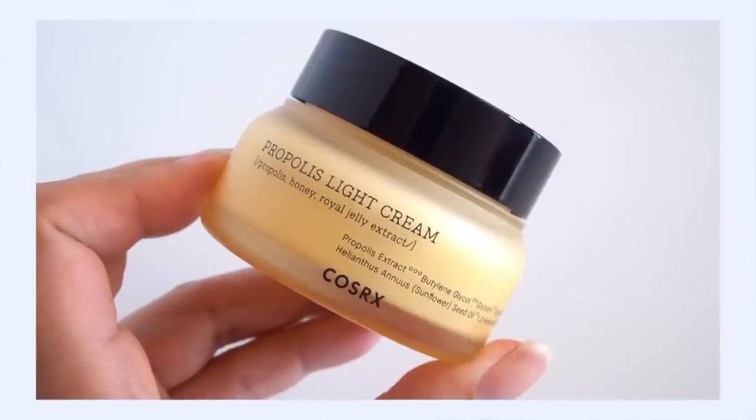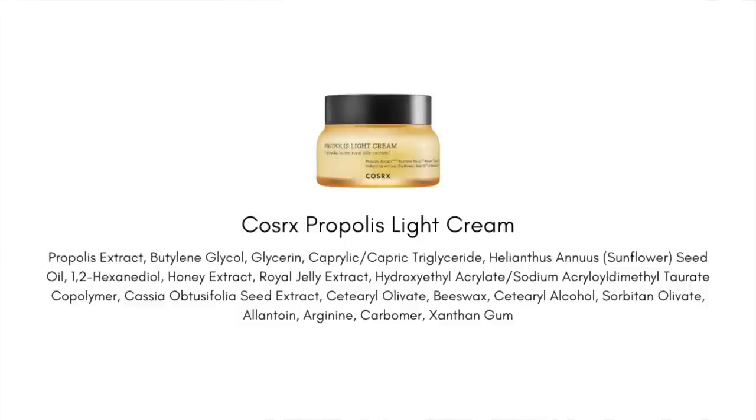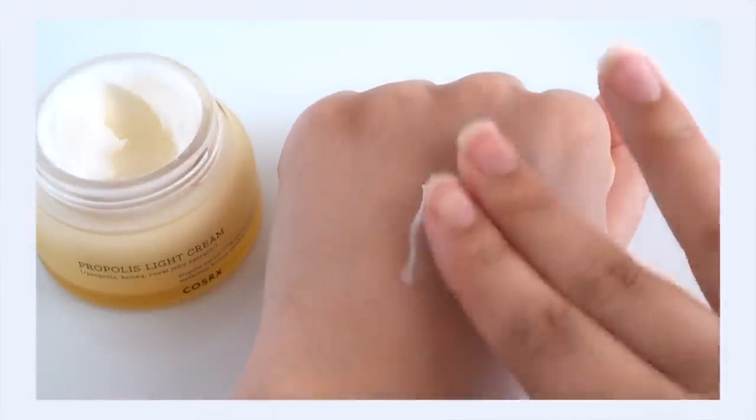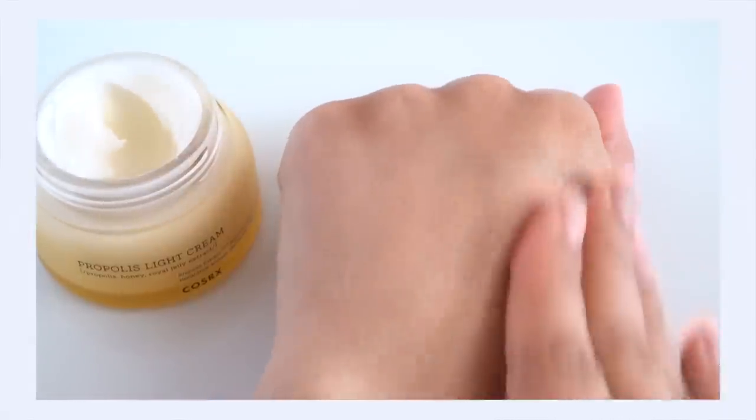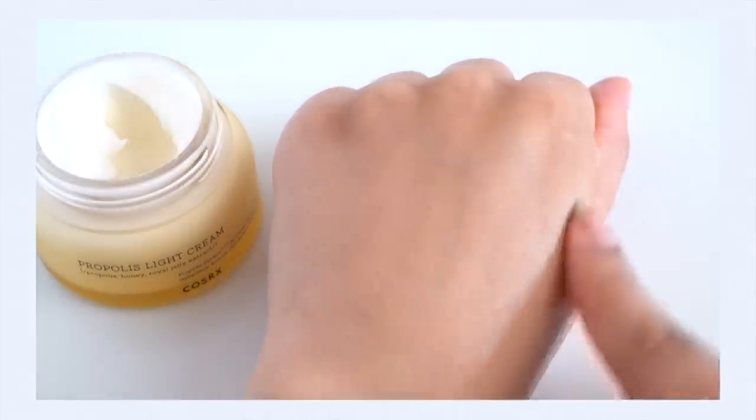As a propolis fanatic, I can tell you this will really bring something extra into your routine. A quick shout-out to the Propolis Light Cream — they actually delivered on the 'light' claim here. It has an airy, silky texture with very little occlusivity. This makes it great for combination-to-oily skin or even as a night cream for oily skin. However, the lack of occlusivity means it's not appropriate for my dehydrated skin or more dry skin types.